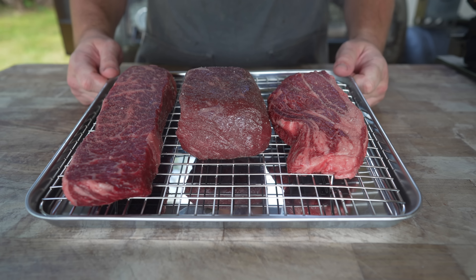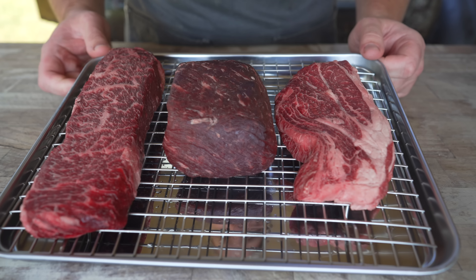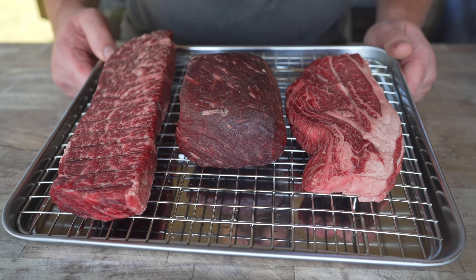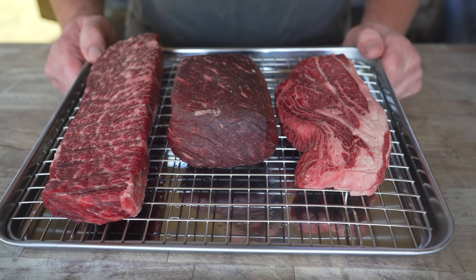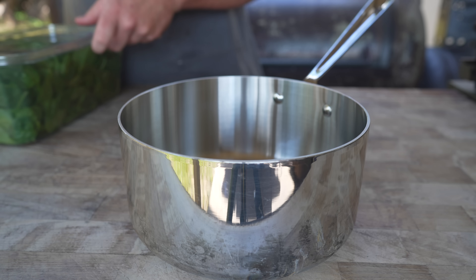Timing for your dry brine can be anywhere from a few hours to a few days. For me, I'm going to pop these in my fridge overnight and grill them off tomorrow. One day later — out of the fridge they come and these are looking beautiful. Notice you can't see any of the salt anymore, which is a really good sign that it made its way all the way into the meat. Feeling a little bit more firm, looking a little bit more red, and nice and dry on the exterior — which means we're going to get a beautiful sear. But first, let's make a few side dishes.